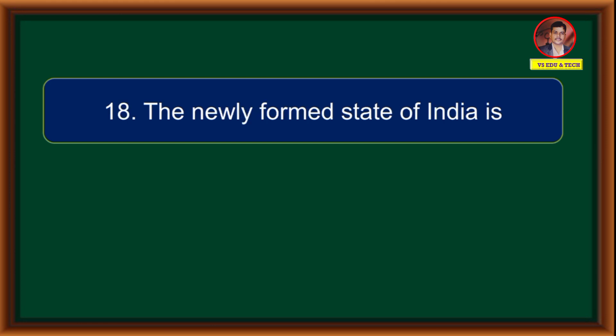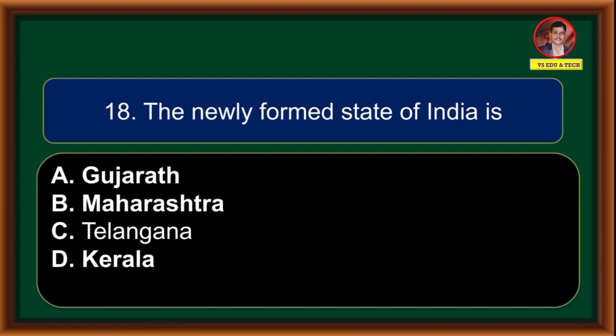The newly formed state of India is: (A) Gujarat, (B) Maharashtra, (C) Telangana, (D) Kerala. Correct answer is option C: Telangana.